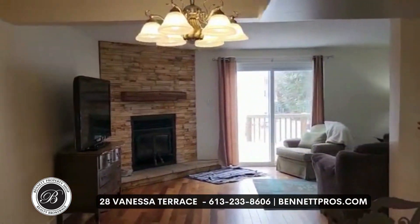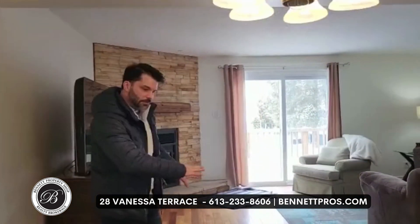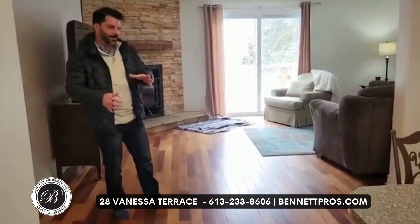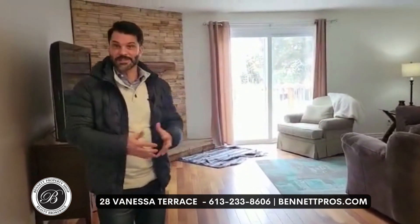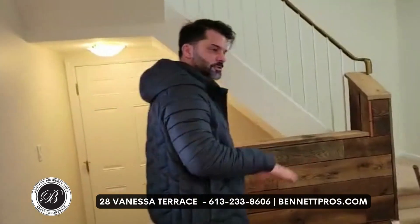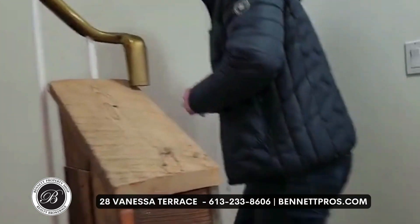As we enter, you can see the very open concept living on the main level here. We'll tour the backyard in greater detail in just a moment, but take notice of the beautiful hardwood floors. I love the multi-colors — it hides dust, it hides grime. So if you do have a busy family and you don't always have time to clean, it's nice to disguise a little bit of mess on the floor. Let's head upstairs first, then we'll go downstairs to the finished basement, and then we'll wrap up the tour on the main level.